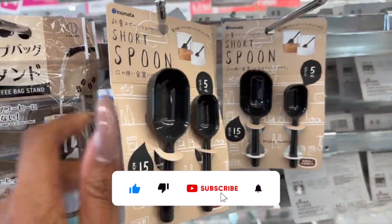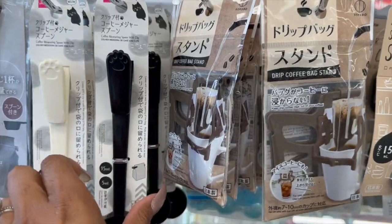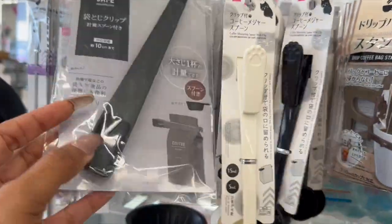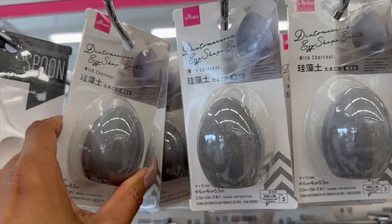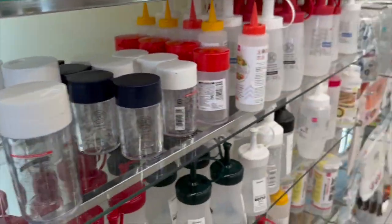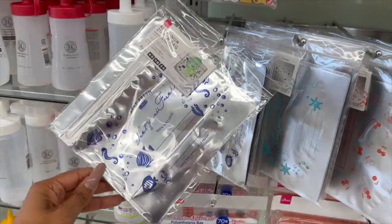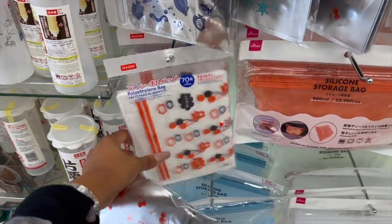Look at these little spoons for $1.75. Coffee bag stand — oh, how convenient! Coffee measuring clip with a little paw print — it has a measurement on there. What is this with charcoal for eggs? Interesting. And I wanted to show you guys these aluminum bags with zipper for $1.75 — these are new, I have not seen these. They have the ocean theme — I like the light blue and then look at the cherry one. That is so cool!